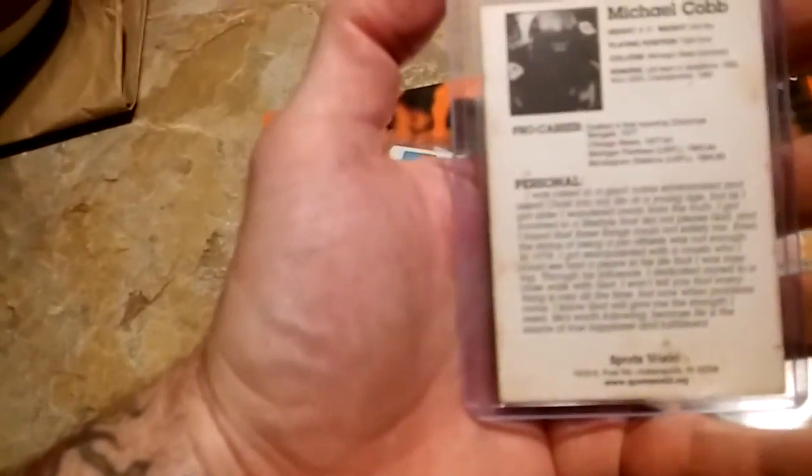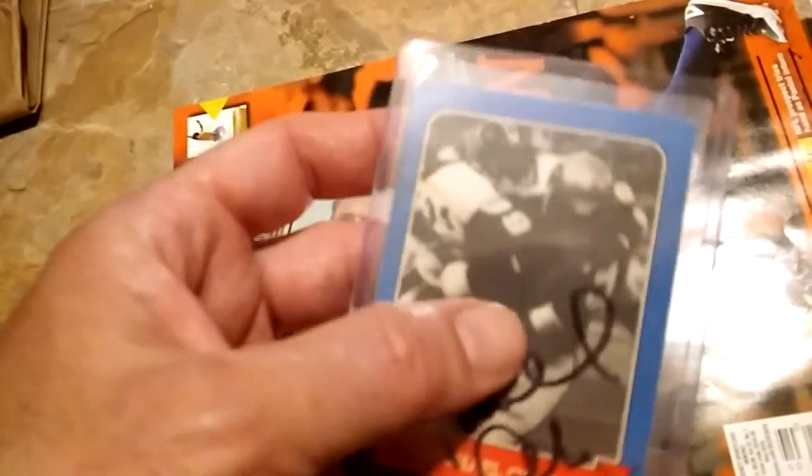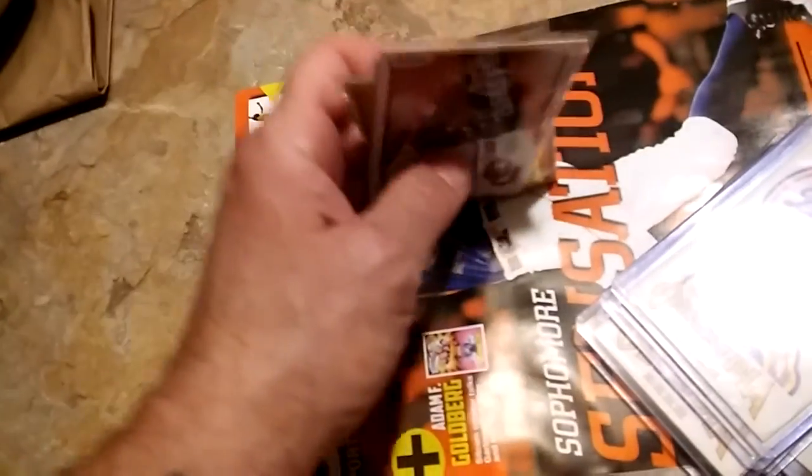We got a Vinny Testaverde rookie, it's '88 Topps. We got a Don Maynard 1973 card, a little rough. And last but not least, a Michael Cobb signed card — played a few years in the NFL for the Bengals and the Bears, also did some time in the USFL. Pretty cool, not a bad little stack of stuff.